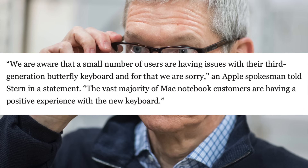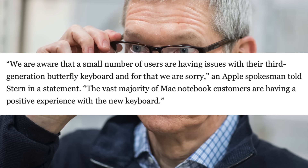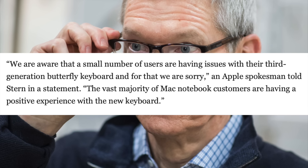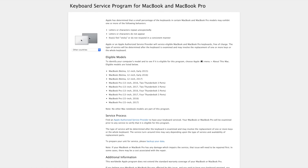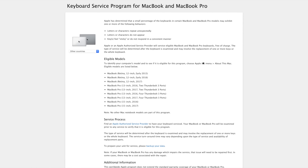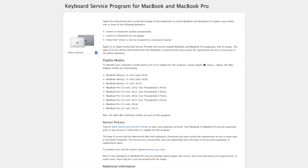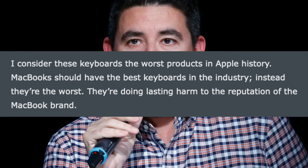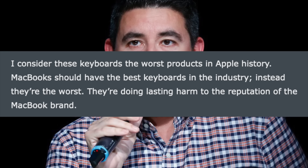Apple eventually issued a public apology in March, saying, "We are aware that a small number of users are having issues with their third generation butterfly keyboard, and for that we are sorry. The vast majority of Mac Notebook customers are having a positive experience." But this was far from satisfactory, since Apple didn't extend the keyboard repair program for the 2018 MacBook Pros and refreshed MacBook Air — all of which featured the faulty keyboard. Shortly after, John Gruber made a second statement: "I consider these keyboards the worst products in Apple history. MacBooks should have the best keyboards in the industry; instead they're the worst. They're doing lasting harm to the reputation of the MacBook brand."